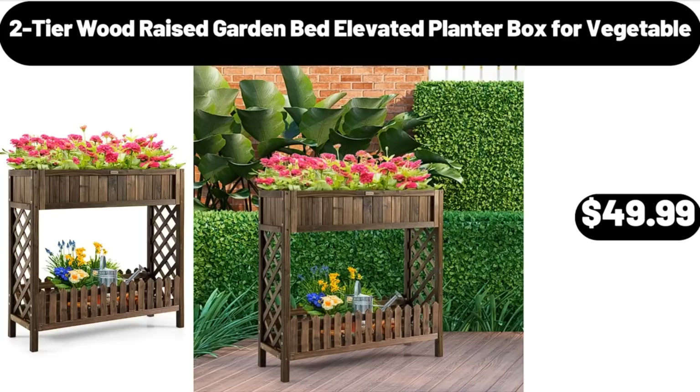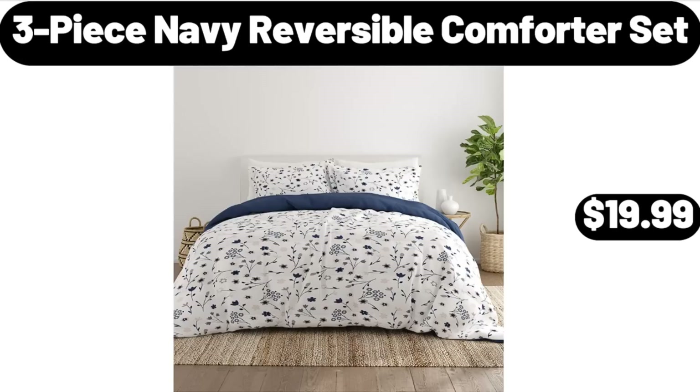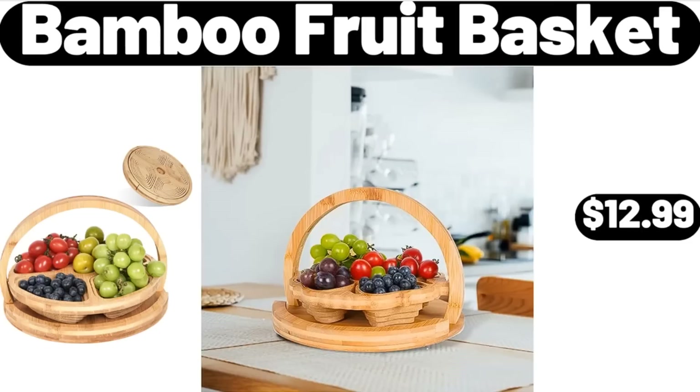2-Tier Wood Raised Garden Bed, Elevated Planter Box for Vegetable, $49.99. 3-Piece Navy Reversible Comforter Set, $19.99. Bamboo Fruit Basket, $12.99.